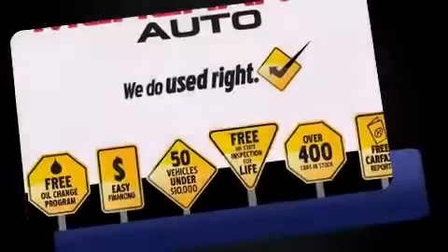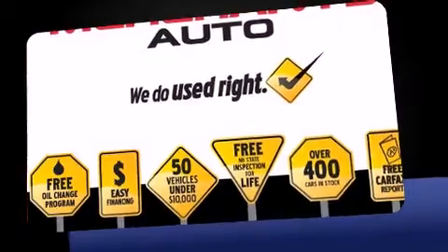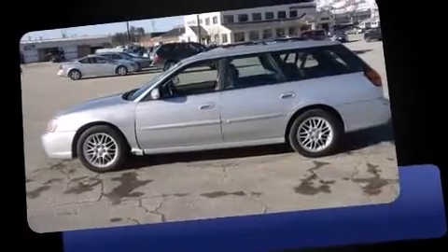Outstanding design defines the 2003 Subaru Legacy. This four-door, five-passenger wagon provides exceptional value.